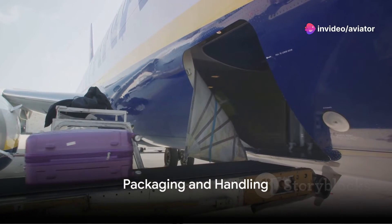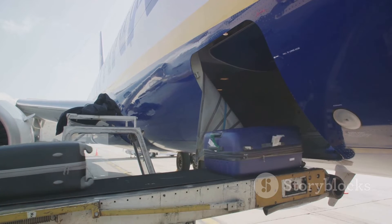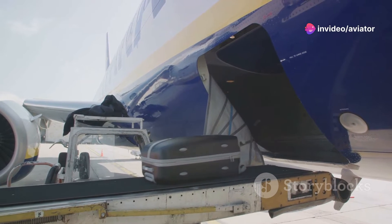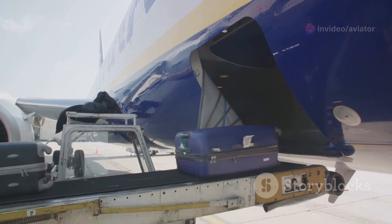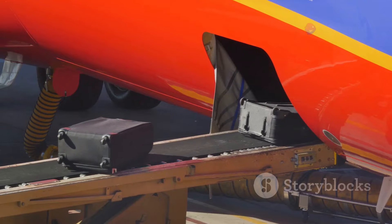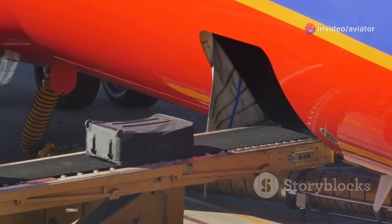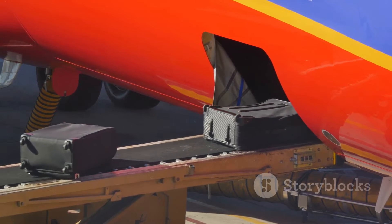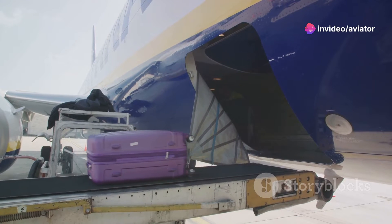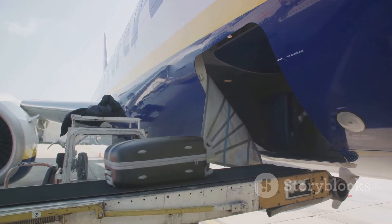How are dangerous goods prepared for transport? It's all about packaging and handling. When it comes to packaging, the goods must be secured in a way that minimises the risk of damage or leakage during transport. Packages are meticulously prepared to withstand changes in temperature, pressure, and other conditions encountered during the journey — this could mean using absorbent materials, sturdy containers, or even lead shielding in the case of radioactive materials. Handling is about ensuring that packaged goods are moved, stored, and loaded in a way that maintains their integrity and safety, following strict rules about where and how these goods can be stored on an aircraft.